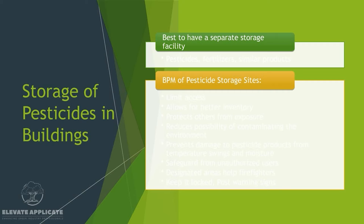Let's talk about storage facilities. It's best to have a separate storage facility for pesticides, fertilizers, and similar products. Best management practices include limiting access — only make it available to people who need to go in there, whether to top off trucks or restock inventory. Limiting access also allows for better inventory management so you can see what's there, what's missing, and what you need to order. It protects others from exposure, and having a locked secure storage site reduces the possibility of contaminating the environment because everything is located in one spot.